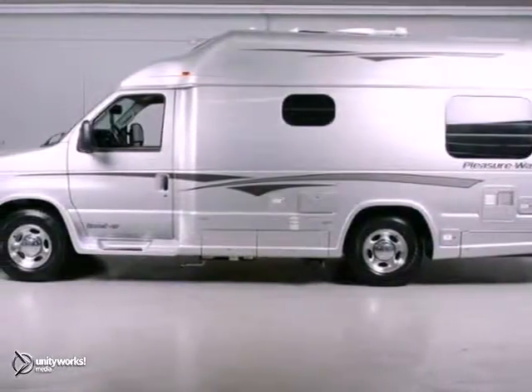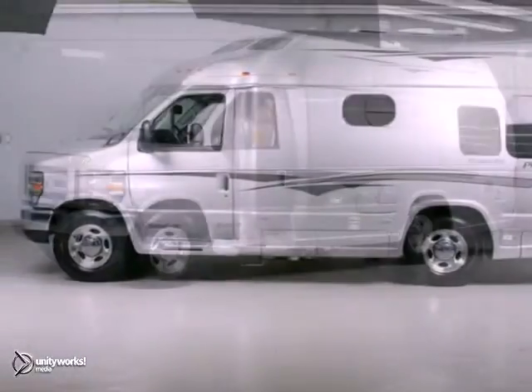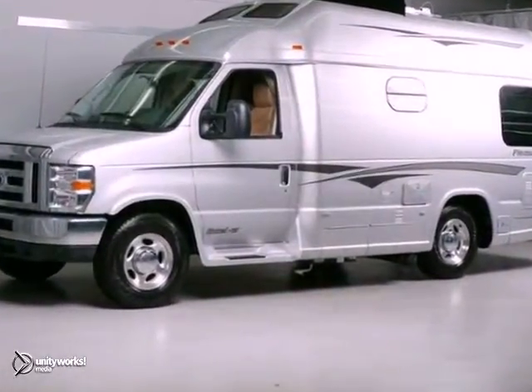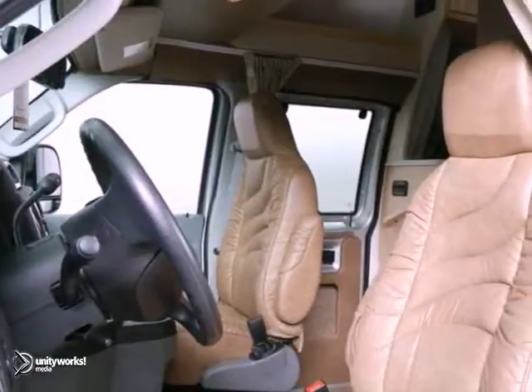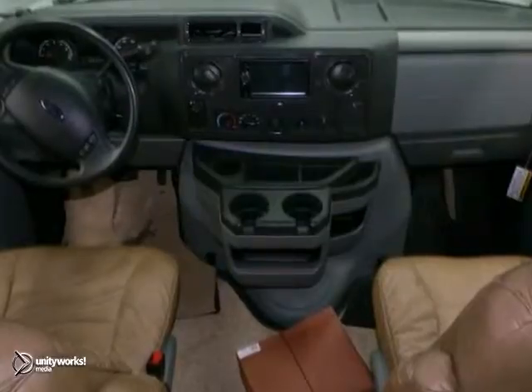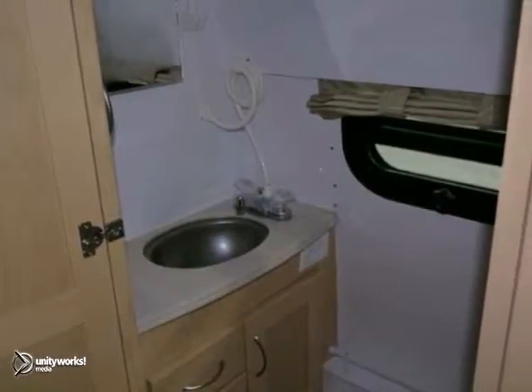You'll get years of use out of this trustworthy 2013 PleasureWay Accel TD. It comes with everything you need, like a full bathroom, a microwave, a television with video entertainment, plus it also has a dishwasher and built-in sinks.